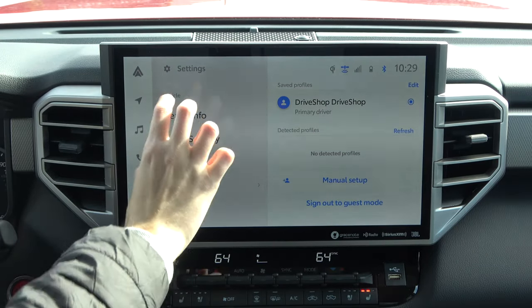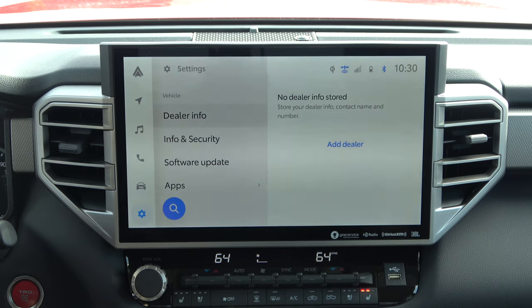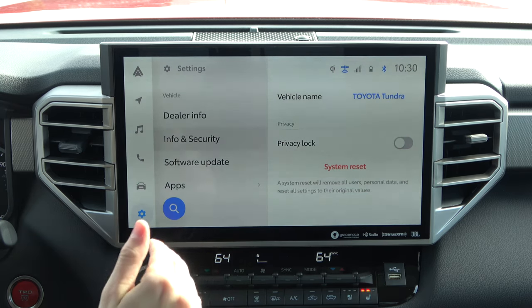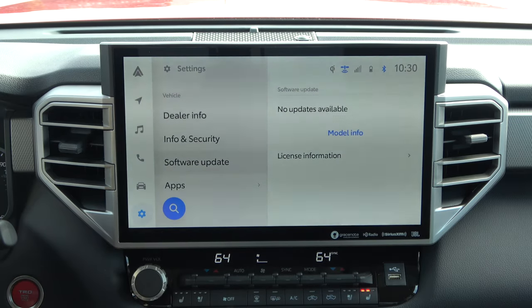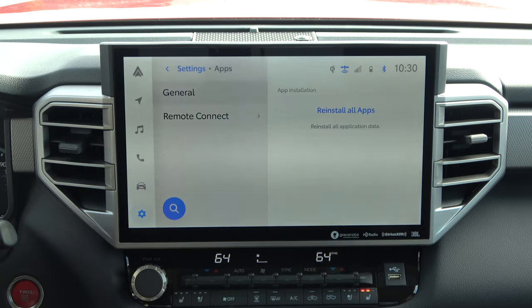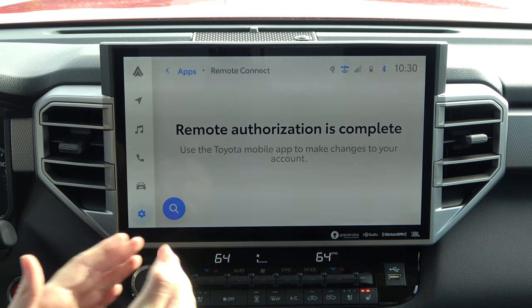Let's jump back into Settings to finish up. The bottom section is related to vehicle settings — we have dealer information where you can add a specific dealership's contact name and number. You can name the vehicle and also use Privacy Lock, which I believe prevents text messages and things from popping up when other people are inside the vehicle. This is also where you can check your software version and update information. You also have apps you can connect — for instance the Remote Connect software on your cell phone allows you to control various functions like checking fuel level and remote starting, and this is where you link those two things together.